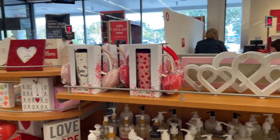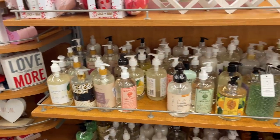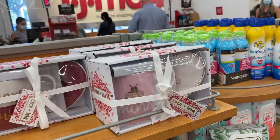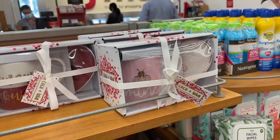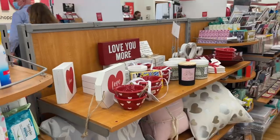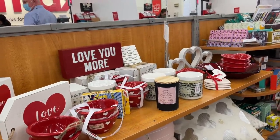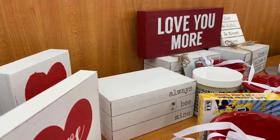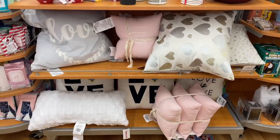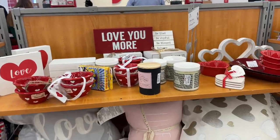Why do they put all the good stuff at the checkout? All these hand soaps — I don't have time to smell. That wooden decor piece, 'be mine' — I like that. All of these kitchen towels. More candles to sniff — 'always be mine,' that's sweet. Some more pillows — I think they just want you to impulse buy. It totally worked on me; I just grabbed some kitchen towels.